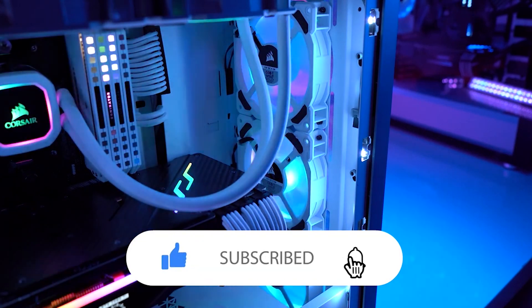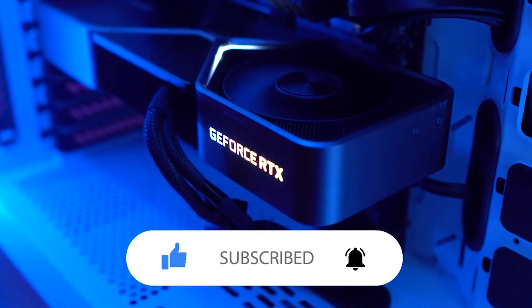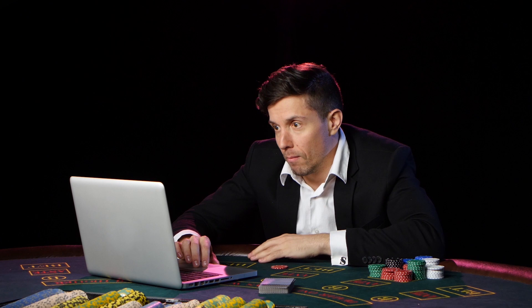Share your thoughts in the comments — which mouse caught your eye? Don't forget to like, share, and subscribe for more content tailored to gamers and poker enthusiasts. Until next time, happy gaming and good luck at the poker tables.